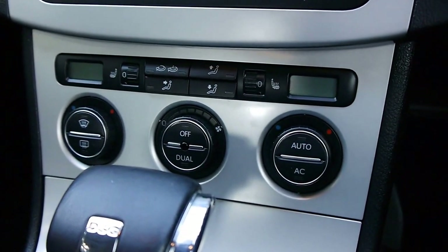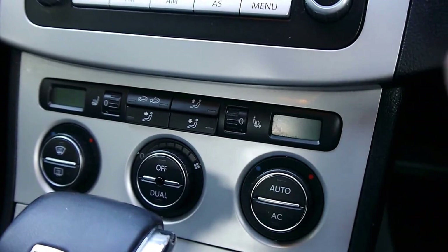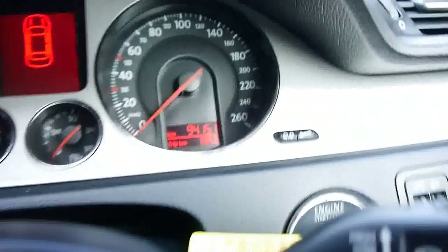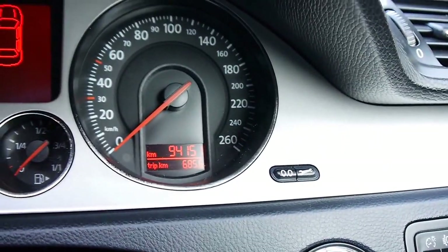You get dual zone climate control air conditioning, and have a look at how all the buttons and the dials and the heated seats - they're not all deteriorated. It has a cruise control, MP3 player, and as you can see here, a staggeringly low 94,000 kilometres since new.